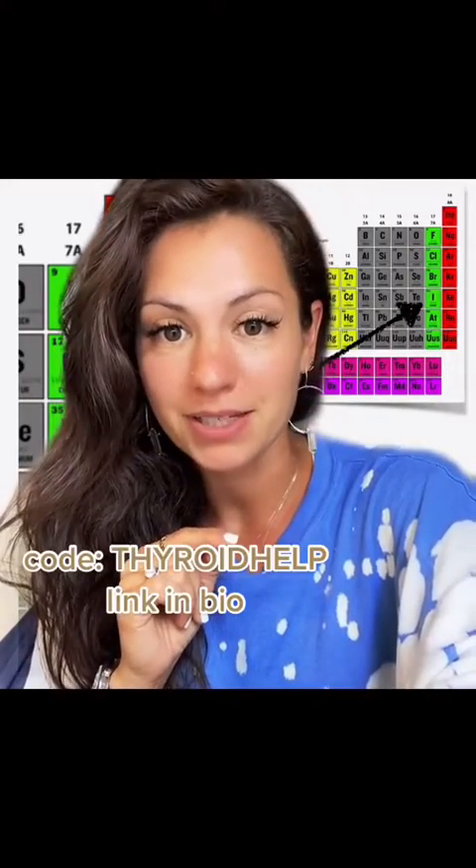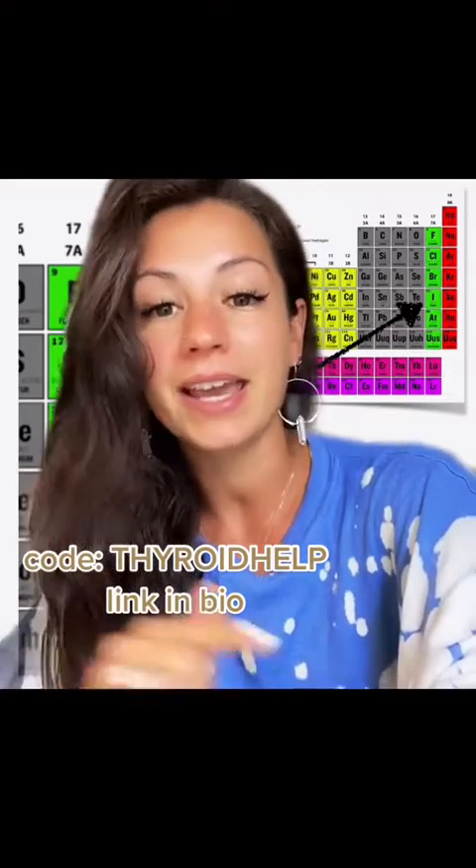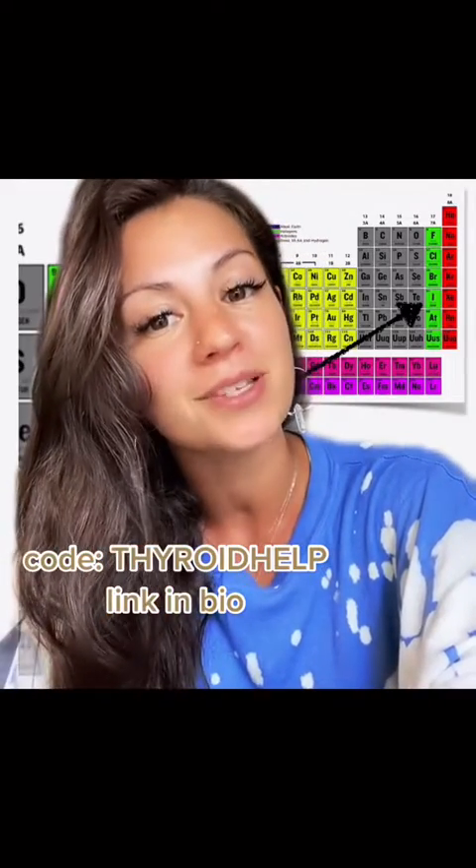Heavy metals are destroying your thyroid, but they can be detoxed. If your blood panel looks good but you still suspect there's an issue with your thyroid, take my assessment — very easy. Use code THYROIDHELP for 10% off.